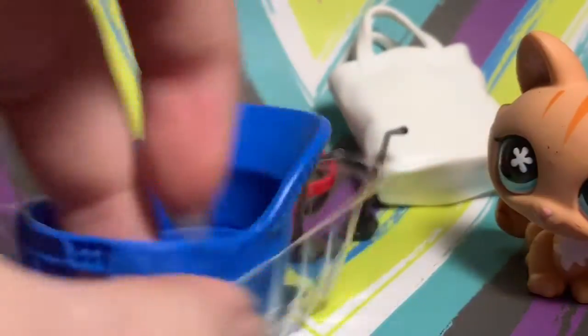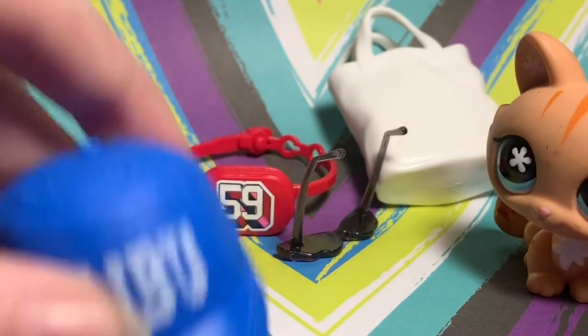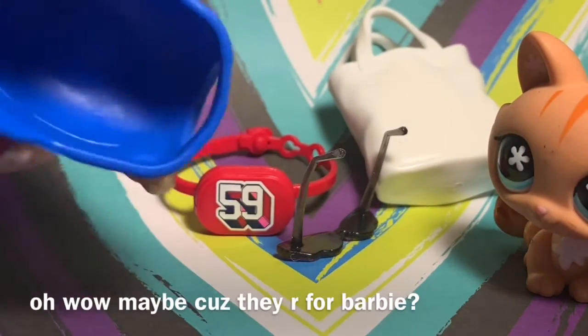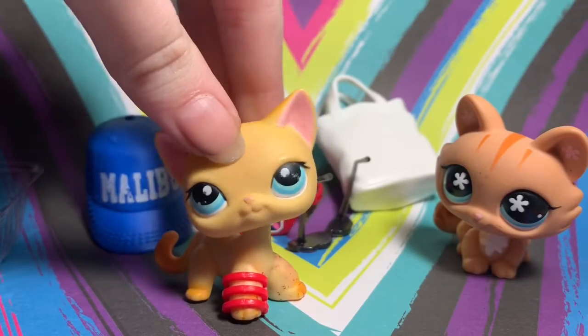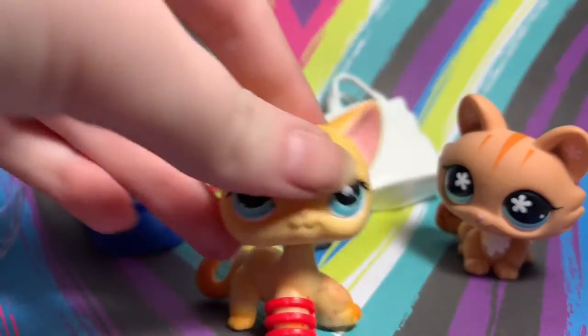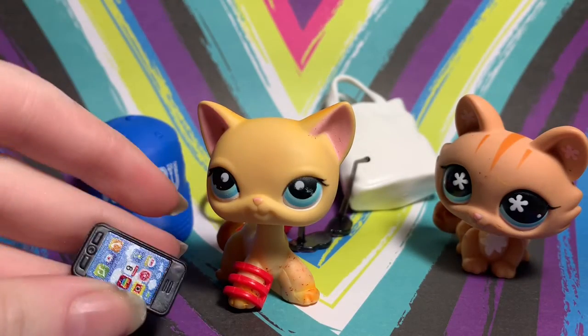Next blind bag. Okay, so we got a hat — this is Malibu. Oh my god, it's literally Barbie-sized, this won't fit on anything. There's also a little bracelet. I just dropped the bracelet — okay, I found it, and it does fit onto the short hair.